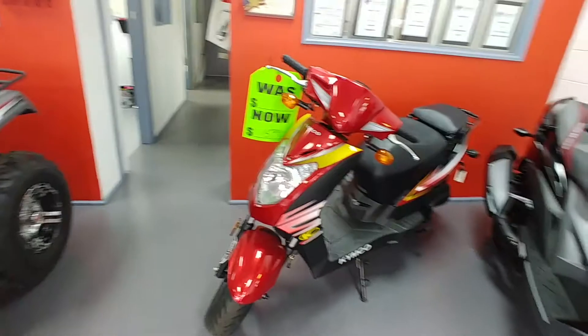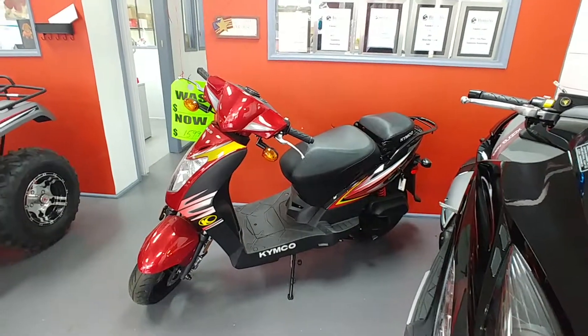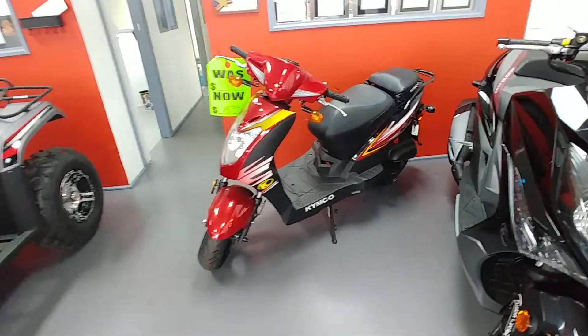The last 2018 Kymco Agility 50 — that's the last one, folks. It's in a pretty burgundy color too. Regular price on that is $1,599. Come on down and make an offer on that. I'd like to see somebody get that thing this week.